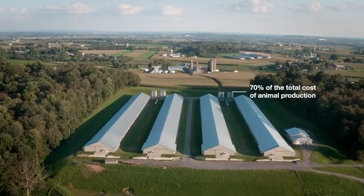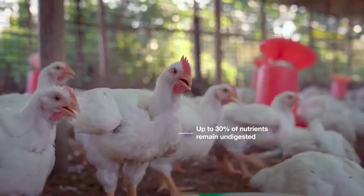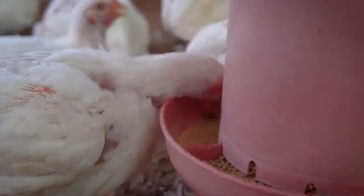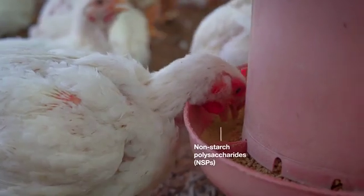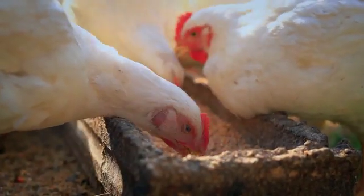Feed contributes up to 70% of the total cost of animal production, but up to 30% of nutrients remain undigested. One of the key reasons for this is the presence of non-starch polysaccharides, or NSPs, which make up the majority of fibre structures in plant cell walls.